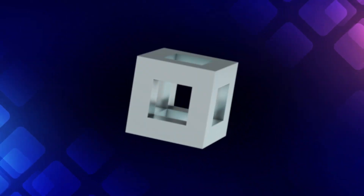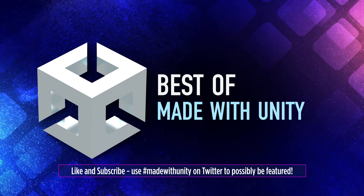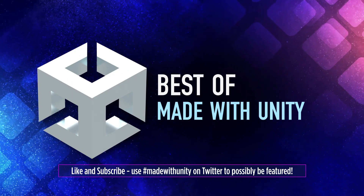Every week, we scour the internet to find the most amazing, creative, and jaw-dropping content developed in Unity. This is GameDevHQ, and enjoy the best of made with Unity.